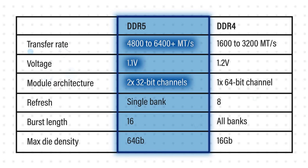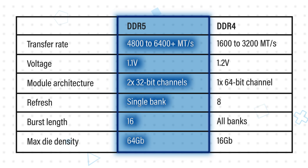Efficiency improvements include two channels per module, single bank refresh, and double the burst length. DDR5 also allows for higher die density and die stacking that enables up to 2 terabytes per memory module for the most demanding applications.